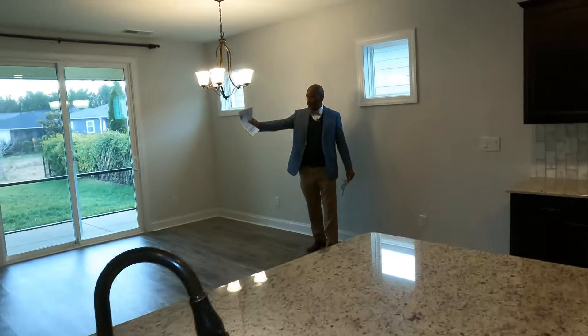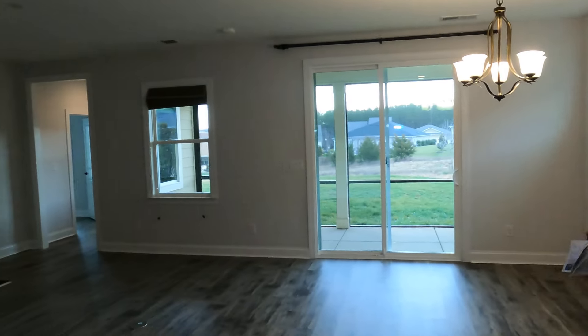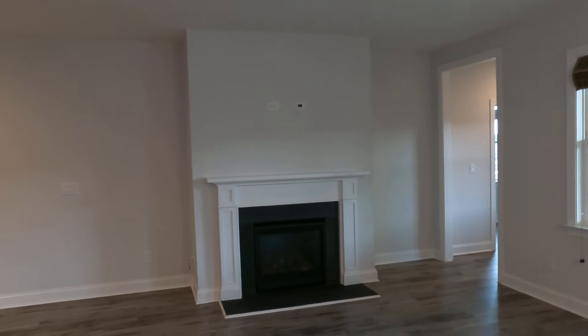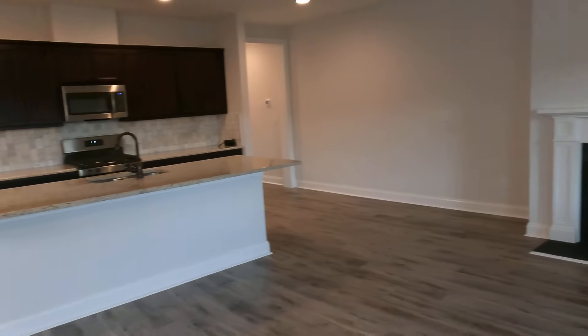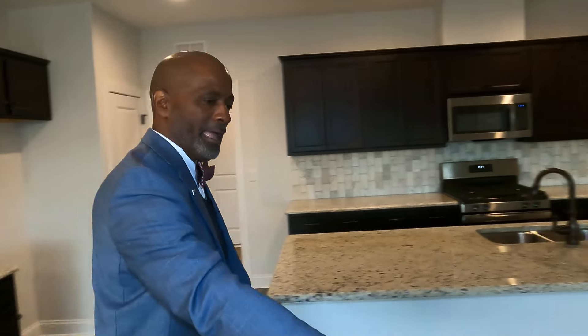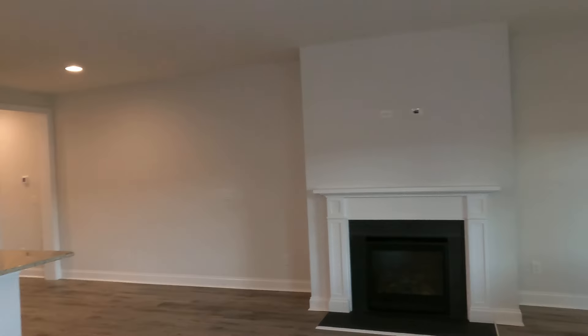Then you have a great fireplace — a great focal point. Can you see your kids hanging Christmas stockings there? They also have a spot here for an electrical outlet, so your furniture has extra lighting.